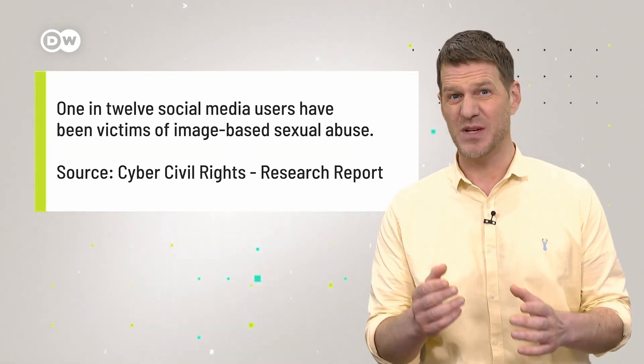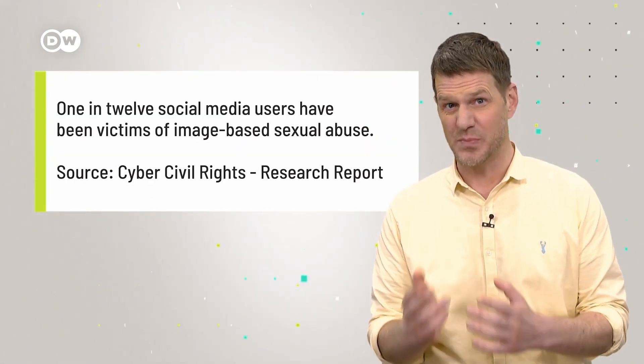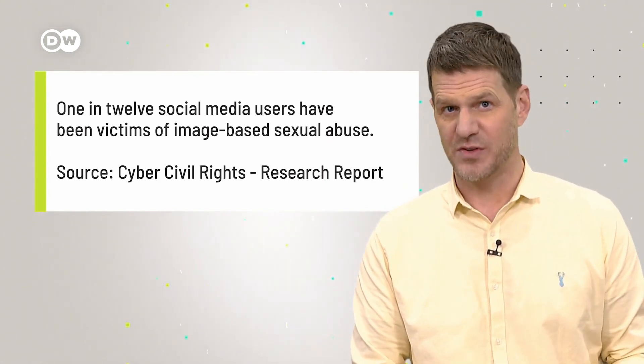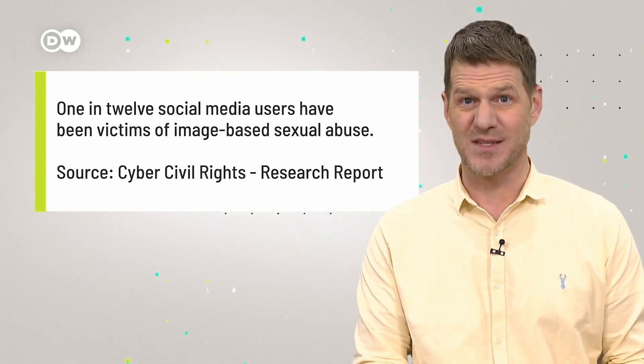To make it very clear, someone posting your private images without your consent is never your fault. And in most parts of the world, it's actually completely illegal. About 1 in 12 social media users have been victims of image-based sexual abuse or revenge porn, according to a study by US-based non-profit organization Cyber Civil Rights.